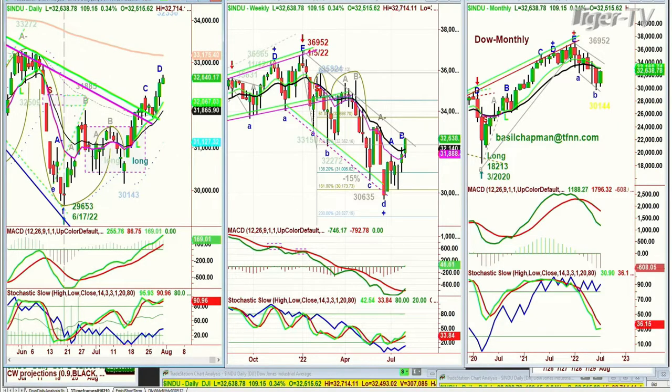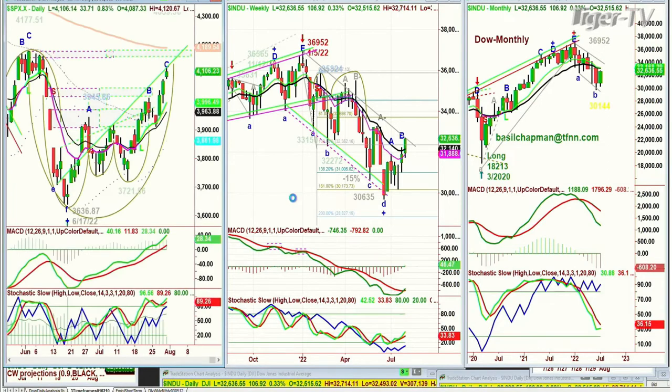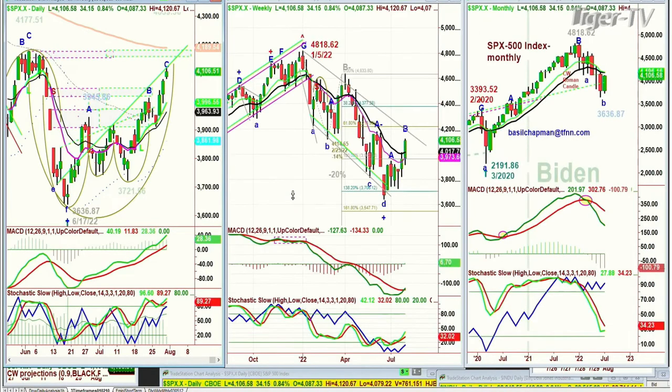We're looking at the S&P in leg C, so it should still make a peak C and then a leg D. It's trading at 4,106, up 34.27. Very strong technicals.